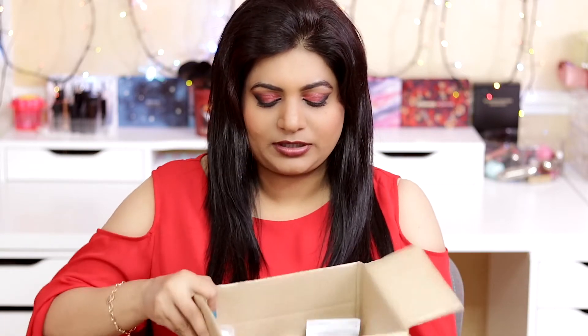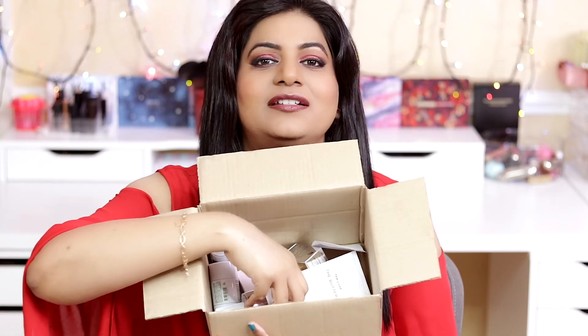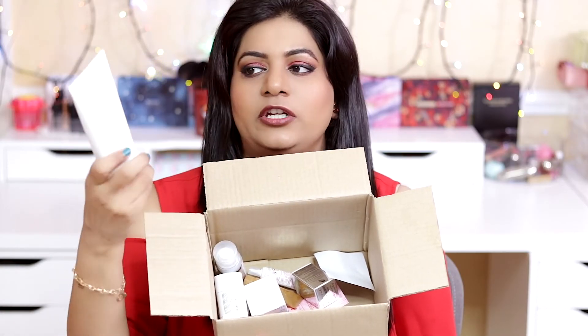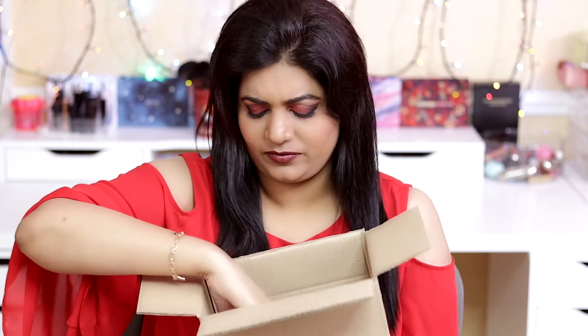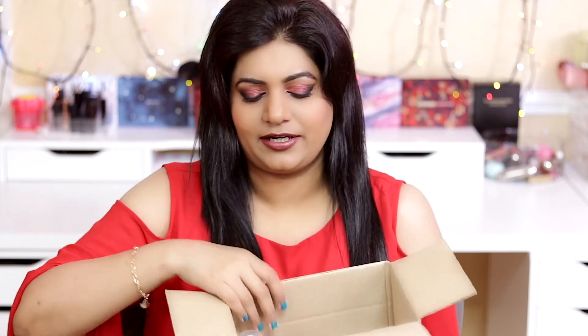The other skincare products I'll quickly run through: there are masks, moisturizers, a tanning butter which I'm definitely not going to use — I'll give that to a friend — eye creams, a deodorant stick, a cleanser, and more masks and hair care. Quite a lot of skincare in total.